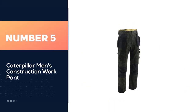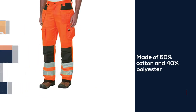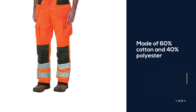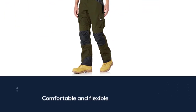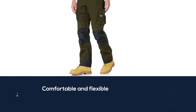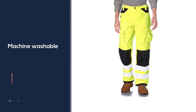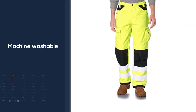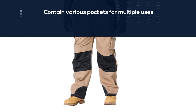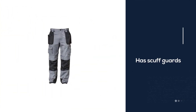Number five: Caterpillar Men's Construction Work Pant. Caterpillar, aka CAT, is one of the industry leaders in the construction field. These pants are made of 60% cotton and 40% polyester, presenting both comfort and flexibility. They are machine washable and contain various pockets with multiple uses. The front pockets have pull-out Oxford tool bags, side pockets that can hold anything from your cell phone to cargo, pencils, and tools. Furthermore, these pants have scuff guards, a hammer loop, slash pockets, and articulated knee darts with pockets over the knees compatible with knee pads.